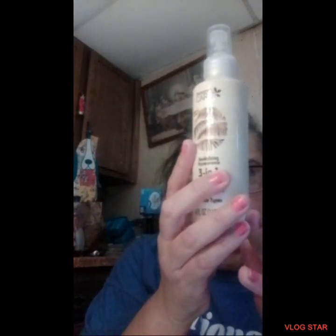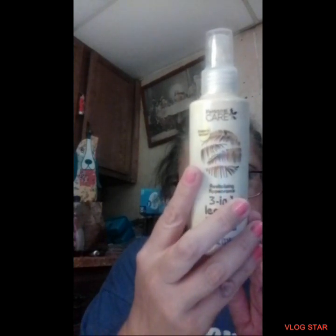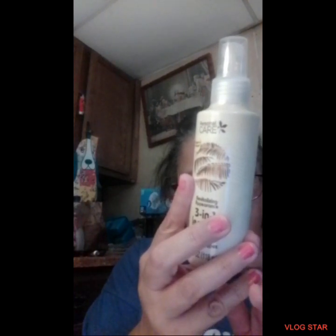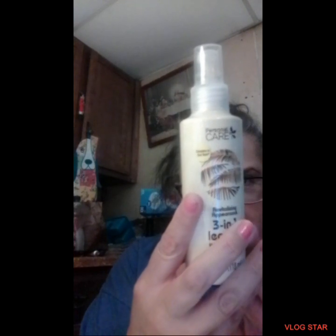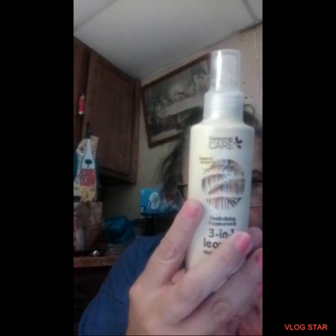The last thing I got was this personal care product — I think it's called Sun Bum, not sunburn. It's a three-in-one leave-in hair conditioner for all hair types. You spray it evenly onto freshly washed or dry hair to infuse hydration and protect your strands. For best results, apply two spritz into your palm, rub hands together, run fingers through your hair, and comb — do not rinse.